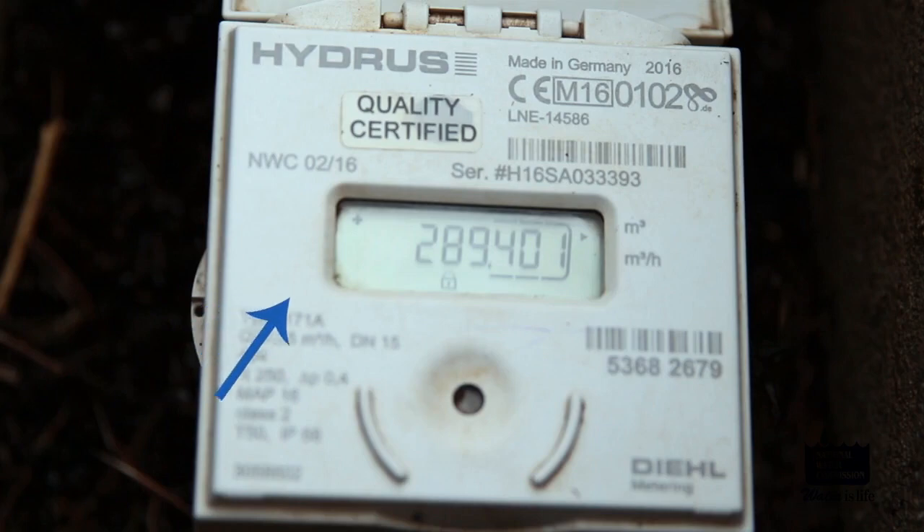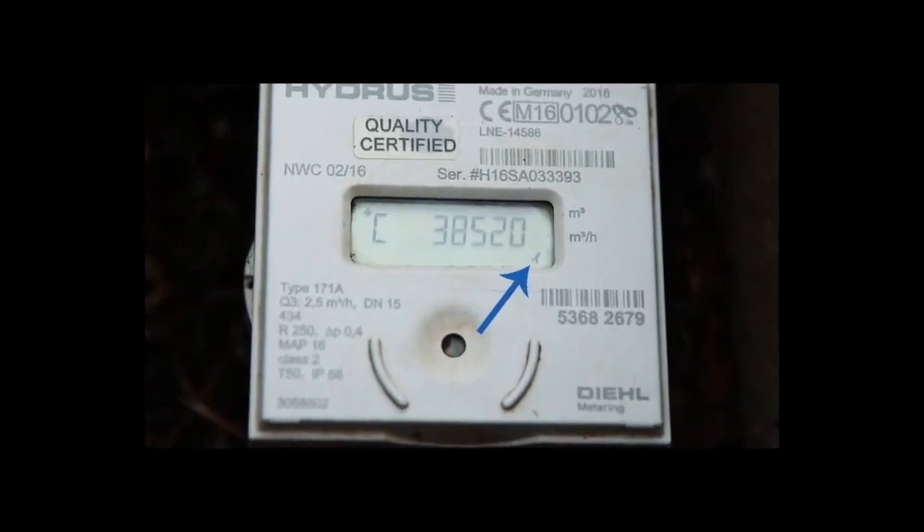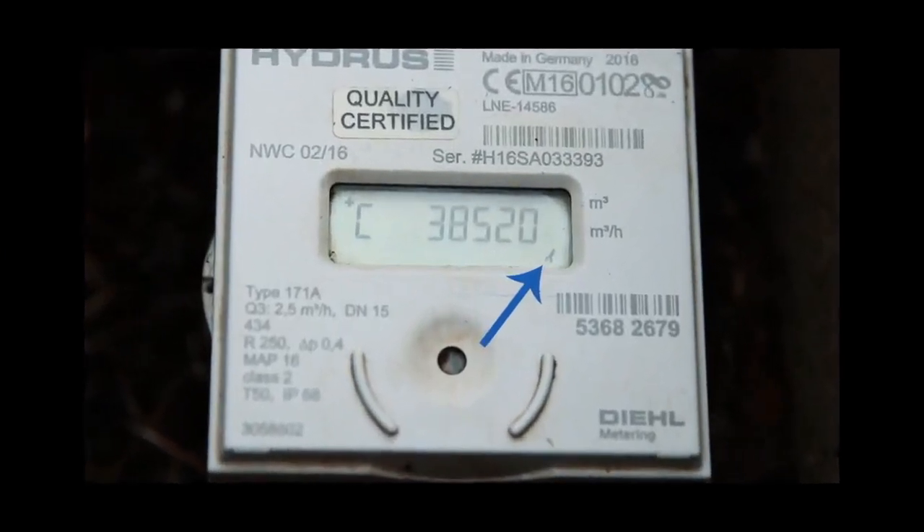This is the display with a padlock at the bottom of the screen with a small arrow pointing to cubic meters at the top right-hand corner. This is the display with an arrow at the bottom right-hand corner pointing to cubic meters, or hours.